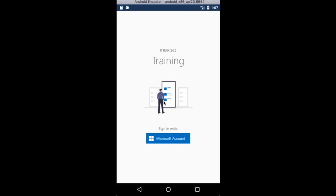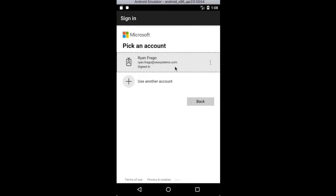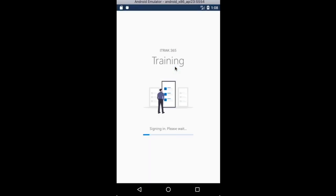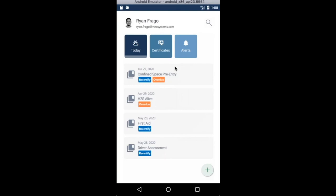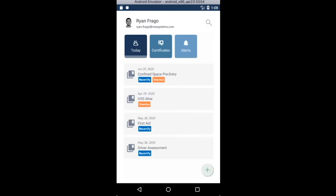With the new app, you would sign in using your Microsoft account — typically the same as your normal work email. Upon successful sign-in, you will see some of your user details. The three colored tiles are your navigation menus; you can move across them by tapping on them, or alternatively by using the swiping gesture.